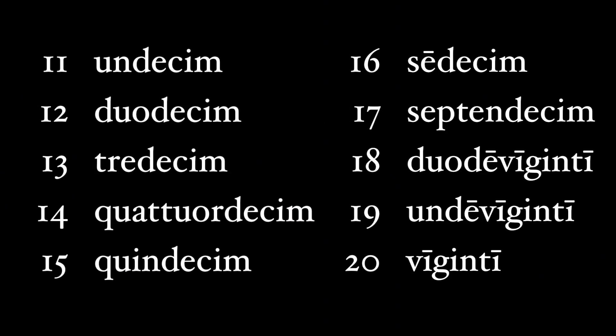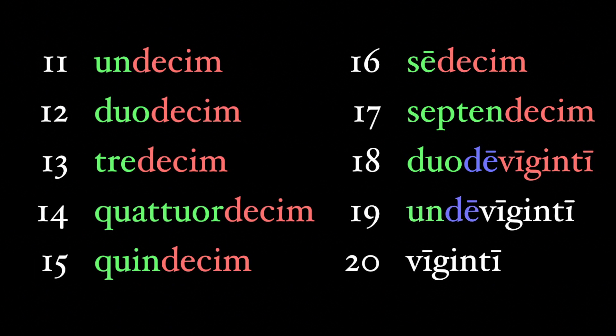Undecim is 11, duodecim is 12, tredecim is 13, quatuordecim is 14, quindecim is 15, sedecim is 16, septendecim is 17. Then duodeviginti is 18, undeviginti is 19, and viginti is 20. The pattern is pretty simple: we add one number to 10 to get the new number. Undecim is 1 plus 10, so 11; duodecim is 2 plus 10 — 12 — and that works until we get to 18. Then we start counting back from 20. Duodeviginti literally means 2 from 20 — subtract 2 from 20 and you get 18. Undeviginti is 1 from 20, which is 19.